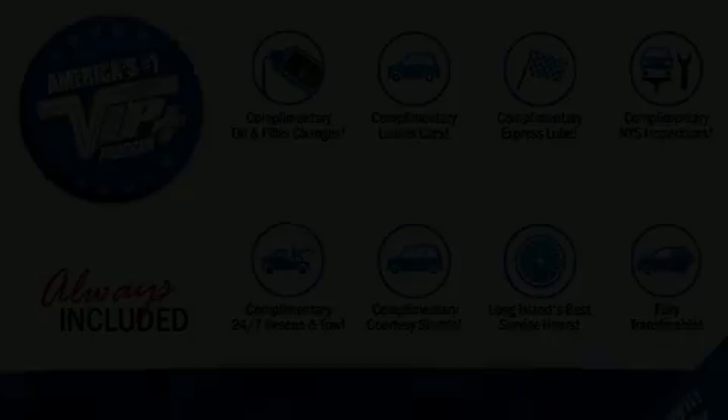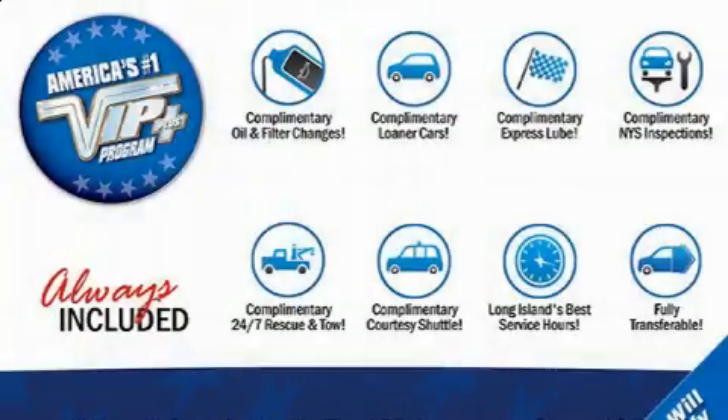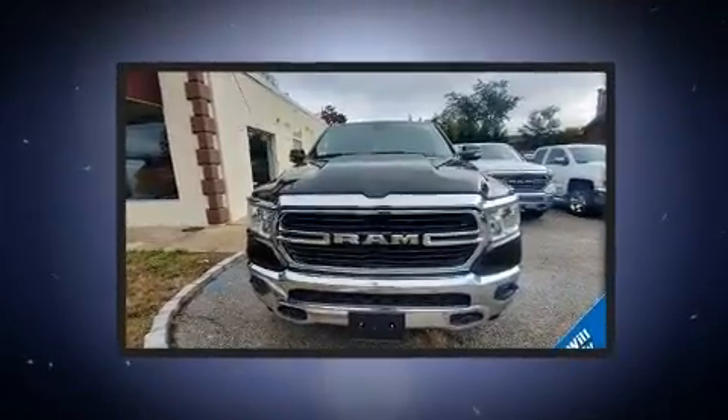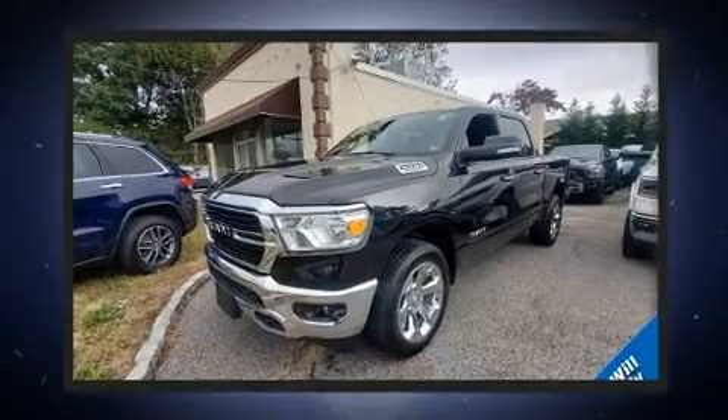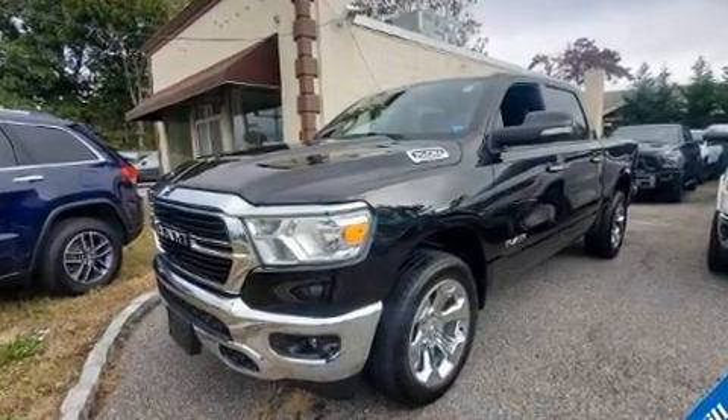With less than 10,000 miles on the odometer, this is a technologically advanced vehicle for the sport-inclined driving enthusiast. Under the hood you'll find an eight-cylinder engine with more than 350 horsepower, and for added security, dynamic stability control supplements the drivetrain.